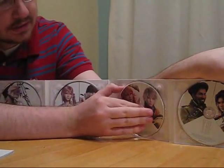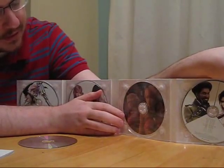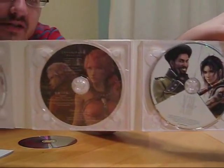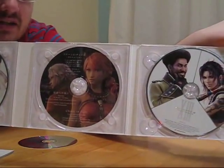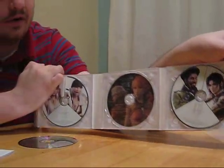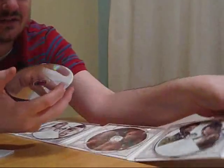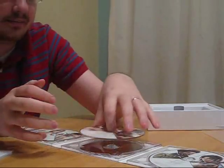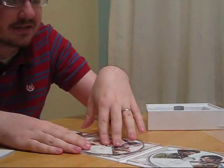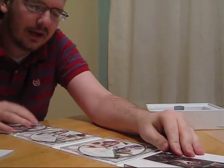Behind each disc — and this is really interesting — along with more art, there are words. These words, which are hard to see because you've got to get through plastic, are lyrics to songs on the disc. There's probably more vocals on this than any other Final Fantasy — I shouldn't even say probably, there are. There are at least ten lyrical pieces and more vocal performances that are non-lyrical scattered throughout.